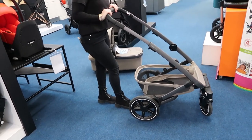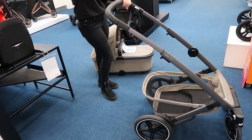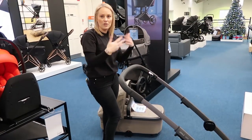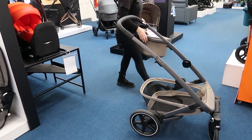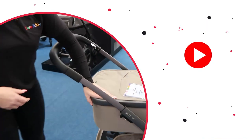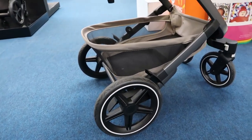The Joolz Geo does have a separate seat unit — so when you buy it you get your carry cot and your seat unit together, making it essentially a double straight away if you have a newborn and toddler. You'd just need a second port and bumper bar, and that's all you need. It's a double straight away, which is handy, and at a really good price point for everything you get.